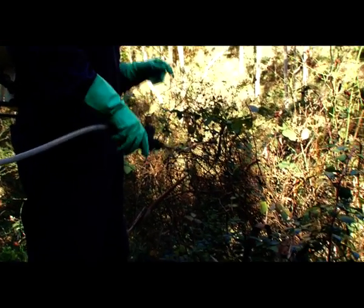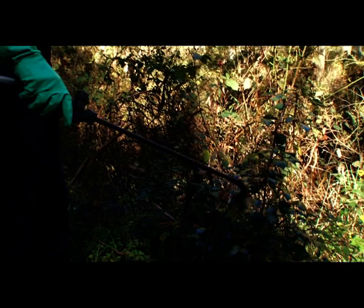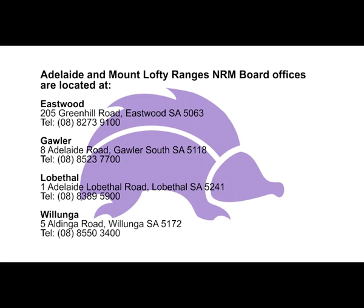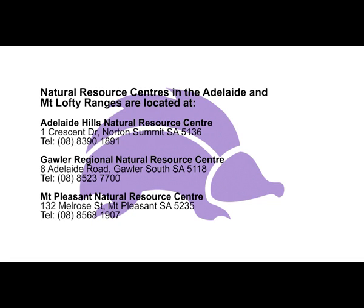Clean up spills with kitty litter or sawdust. Empty clean chemical containers can be disposed of during Drummuster collection programs hosted by participating councils. For more information, visit www.drummuster.com.au. For disposal of unused chemical concentrates, Zero Waste offers a collection program — visit www.zerowaste.sa.gov.au. NRM board officers regularly use licensed and experienced contractors, whose contact details are available from your local NRM board.